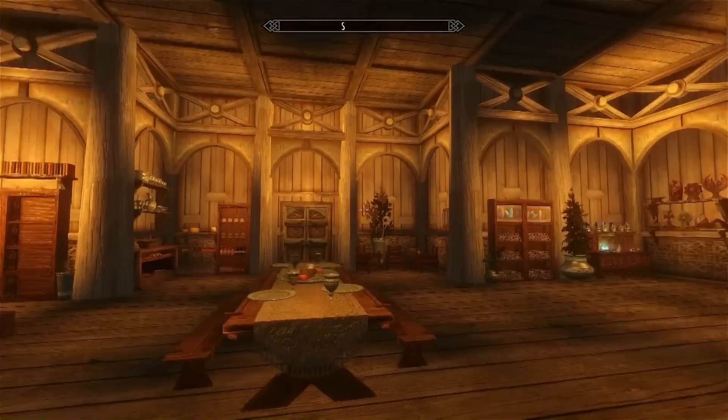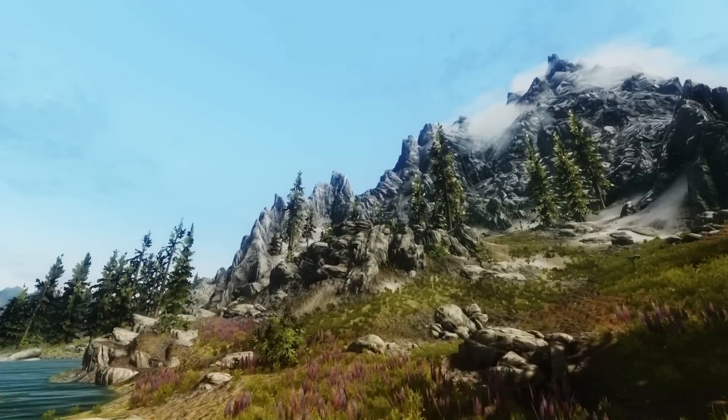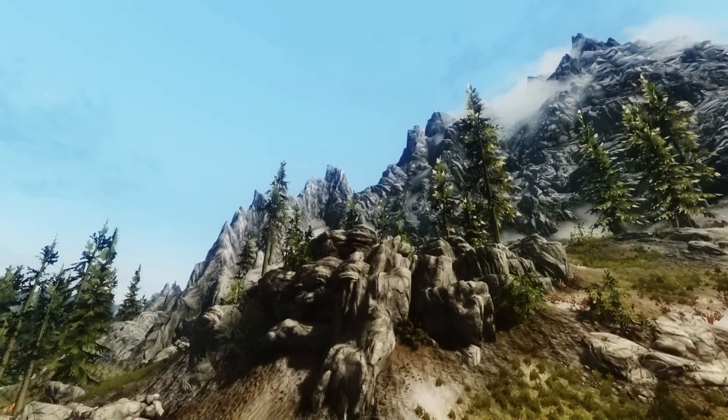But now we'll be moving on to the Hearth Heart ENB. So guys, here's the ENB mod. For this mod, I'll just be doing a couple of these kind of run-throughs.